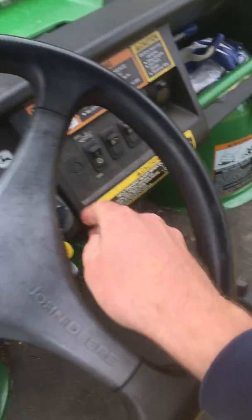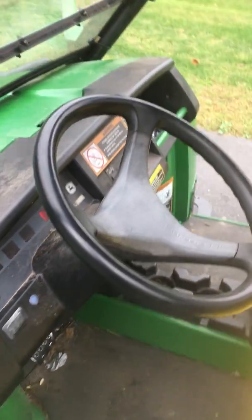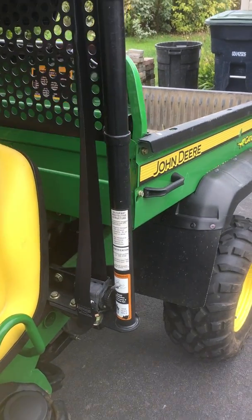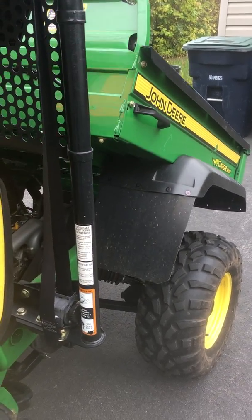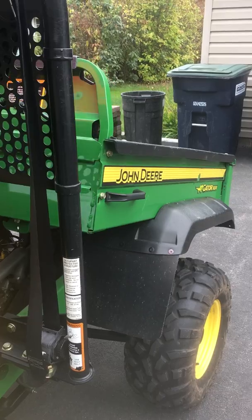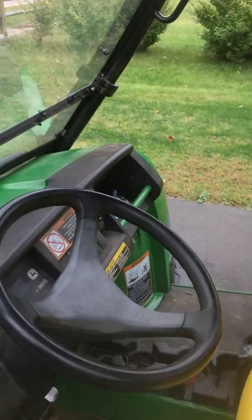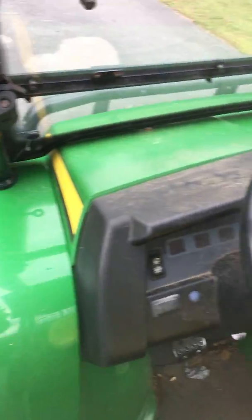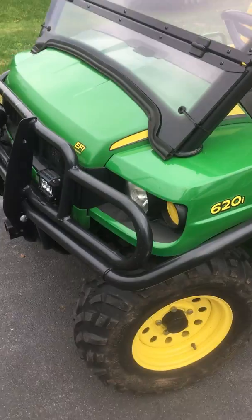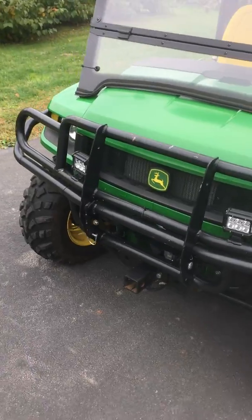I didn't pay a ton for this — I paid six grand and then made a couple modifications. This one has a hydraulic dump lift on it, which is really nice if you're going to be hauling gravel or anything. I put fender guards on it, two new fenders — that was about a thousand dollars because the fenders got cracked. I think I paid about 400 bucks for the windshield, and then I put some LED lights on the front.